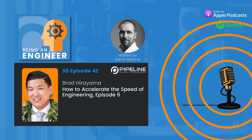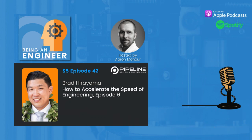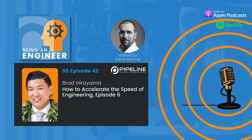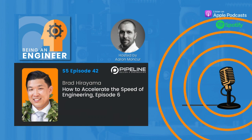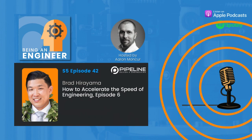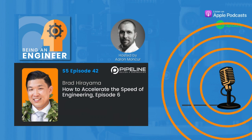The Being an Engineer podcast is brought to you by Pipeline Design and Engineering, where we help companies develop advanced manufacturing processes, automated machines, and custom fixtures, complemented with product design and R&D services. Learn more at teampipeline.us. The podcast is also sponsored by The Wave, an online platform of free tools, education, and community for engineers — learn more at thewave.engineer.